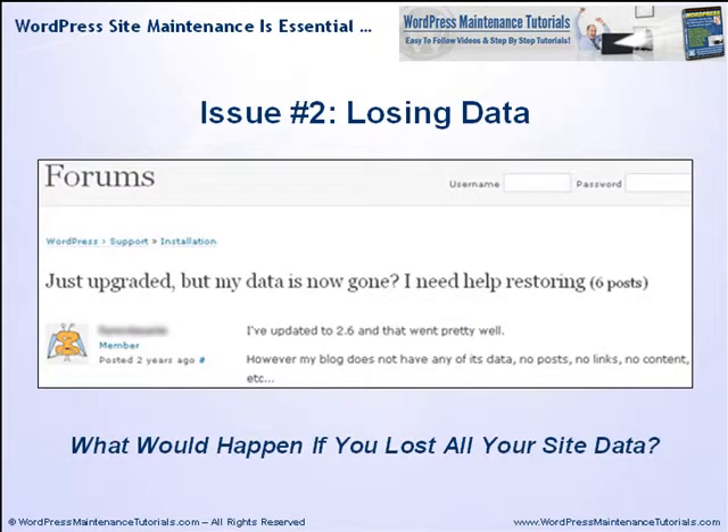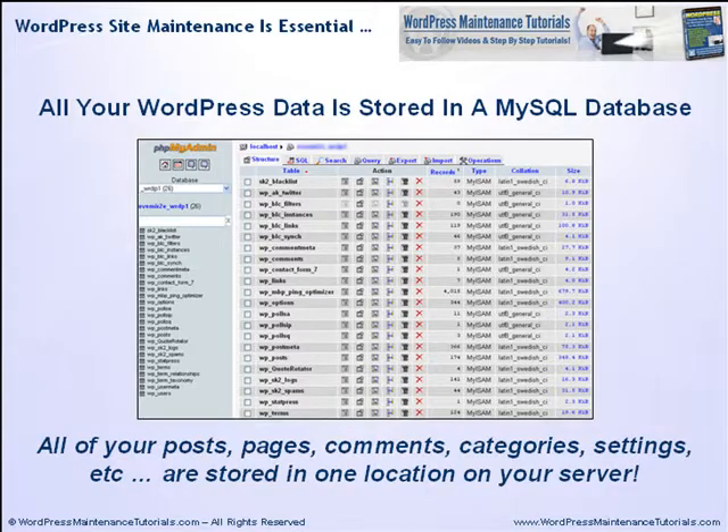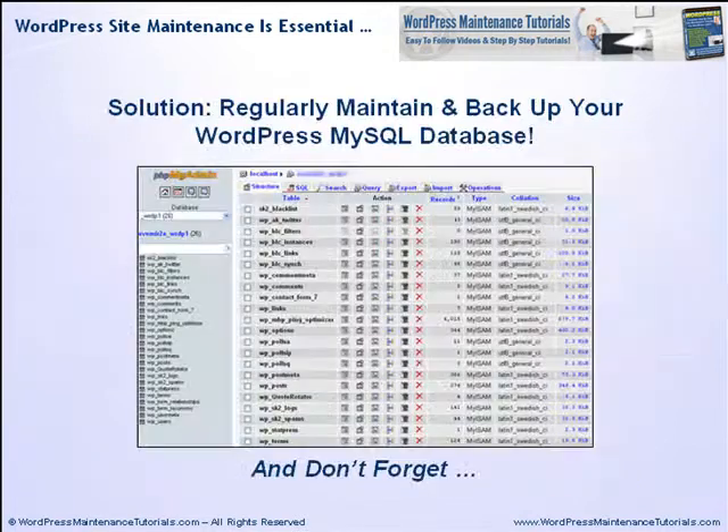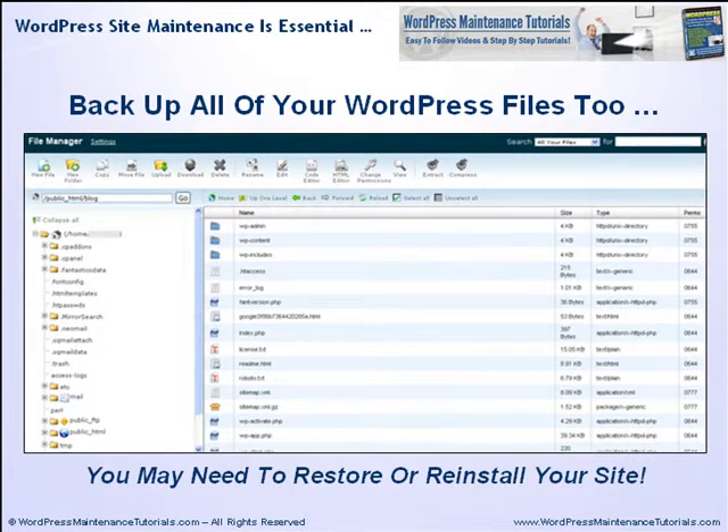The other important issue to consider is preventing loss of valuable data. Just ask yourself what would happen if you lost all of the data on your site. All of your WordPress data is stored in a MySQL database — your posts, pages, comments, categories, settings, etc. — all stored in one location on your server. MySQL databases can and do fail, so your WordPress database needs to be regularly checked, optimized, repaired and backed up. The solution is simple: regularly maintain and back up your WordPress MySQL database, and don't forget to back up all of your WordPress files too, because you may need to restore or reinstall your site if something goes wrong.